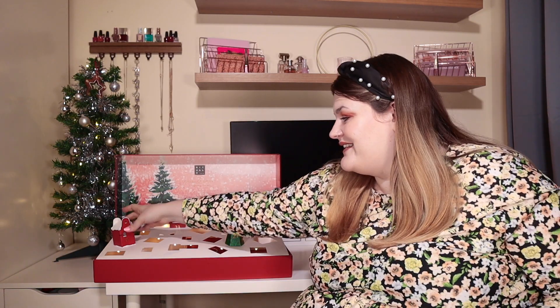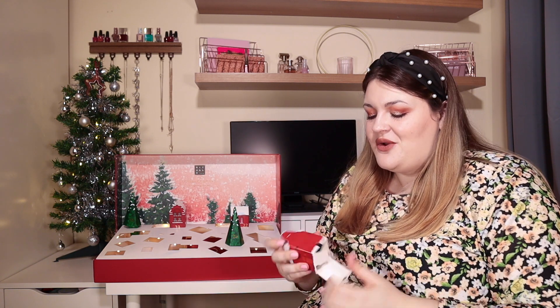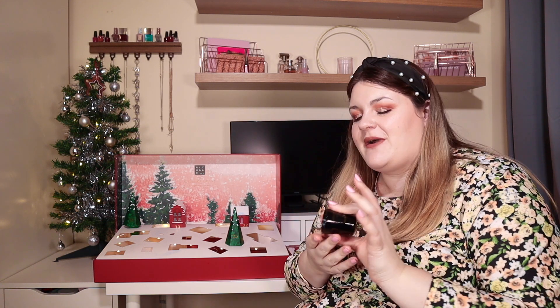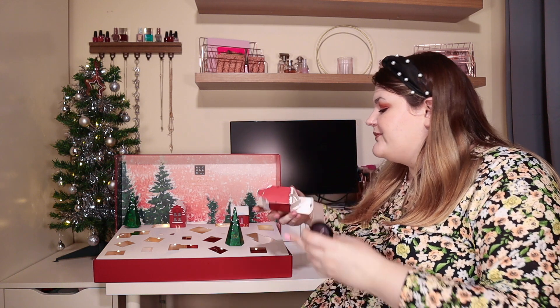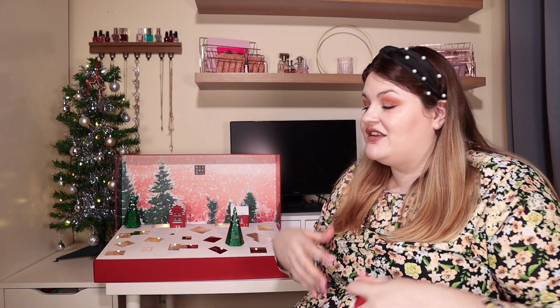On to door number twenty — we are getting to the final doors and I'm guessing this is going to be our fourth candle. What do we think about having four candles? This is the Black Oud scent. I've never been the biggest fan of Black Oud — I like really sweet, citrusy, fruity kinds of scents, so this is a bit heavy for me. But it looks so nice in this black packaging with the black wax. I get the concept and it's a really nice concept for a Christmas advent calendar, but I'm not sure. Let me know what you think.